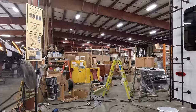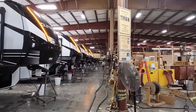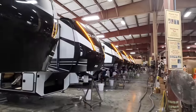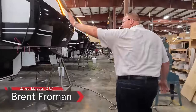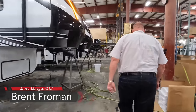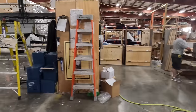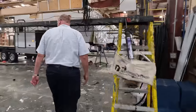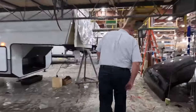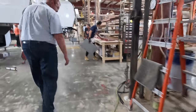As Durango fifth wheel owners ourselves, we contacted KZ to ask for the opportunity to share with our Grand Adventurers the detailed process of building an RV from the ground up. We're following Nebraska native Brent Froman, KZ's general manager, through the Durango plant in Shipshawana, where they produce an average of 10 Durango units per day. Brent is going to lead us through the entire process to build a Durango fifth wheel, just like ours, from start to finish, while explaining everything along the way.